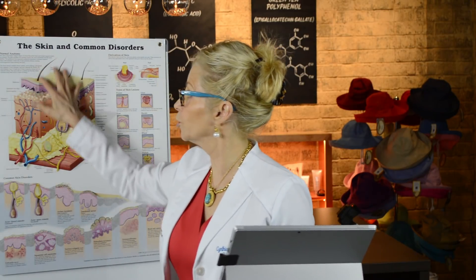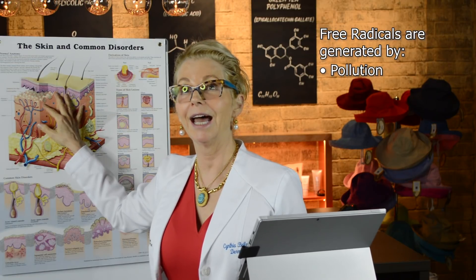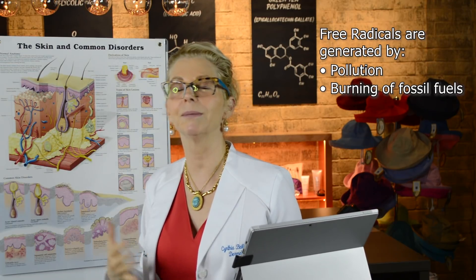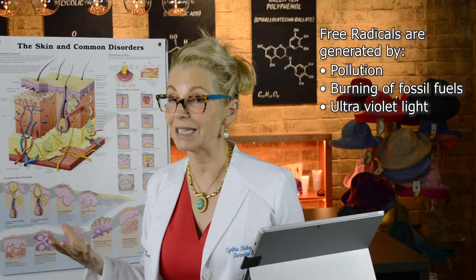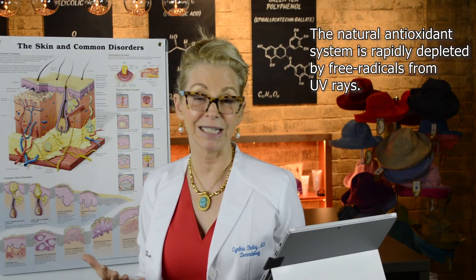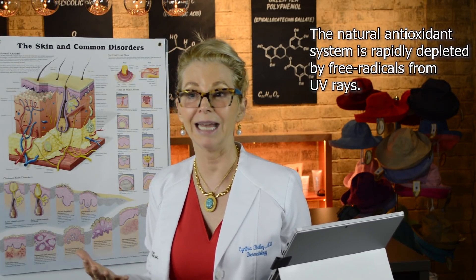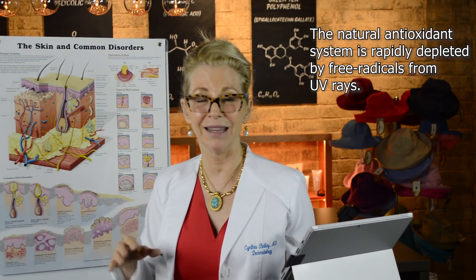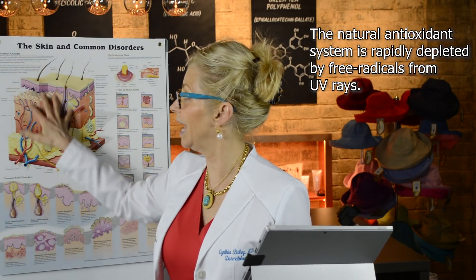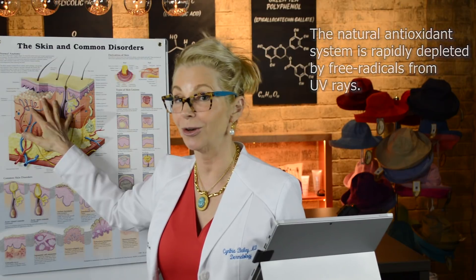Your skin has its own antioxidant reserve to try to protect itself when ultraviolet light hits it, or other stimuli capable of generating free radicals such as pollution and the consequences of burning fossil fuels. Those also can generate free radicals, but the most important free radical generator is ultraviolet light when it comes to skin physiology. However, that antioxidant system is rapidly depleted in the presence of ultraviolet light — it lasts maybe 10 to 40 minutes, and then it's depleted.